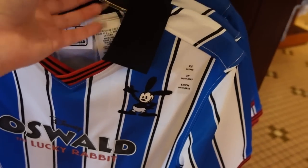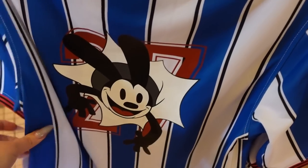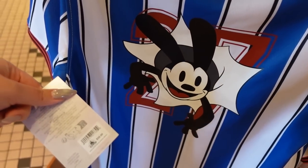Oswald is embroidered on the front and this part is printed. The printing is a little bit thick, by the way. There's Oswald on the back too — it's pretty thick print, I'll warn you. And the price is $60.